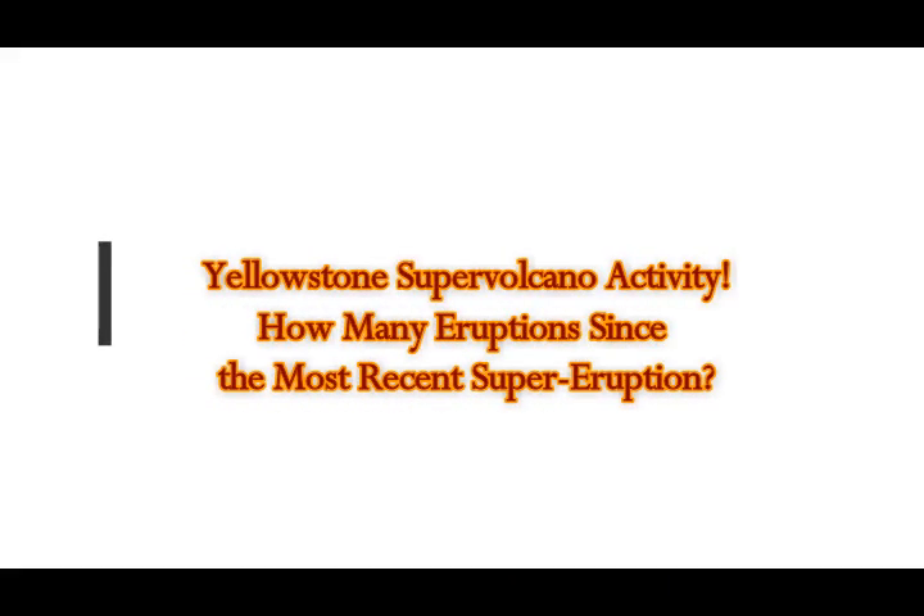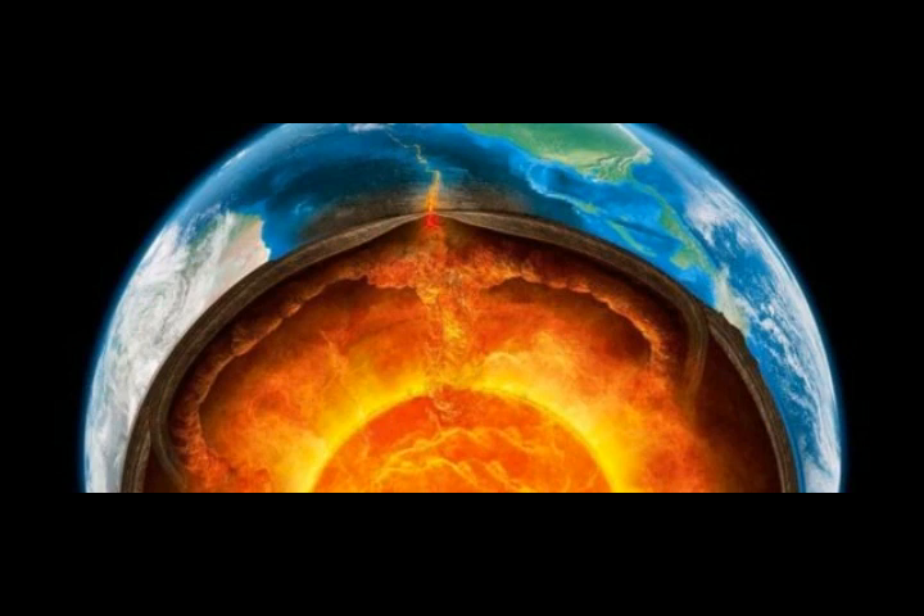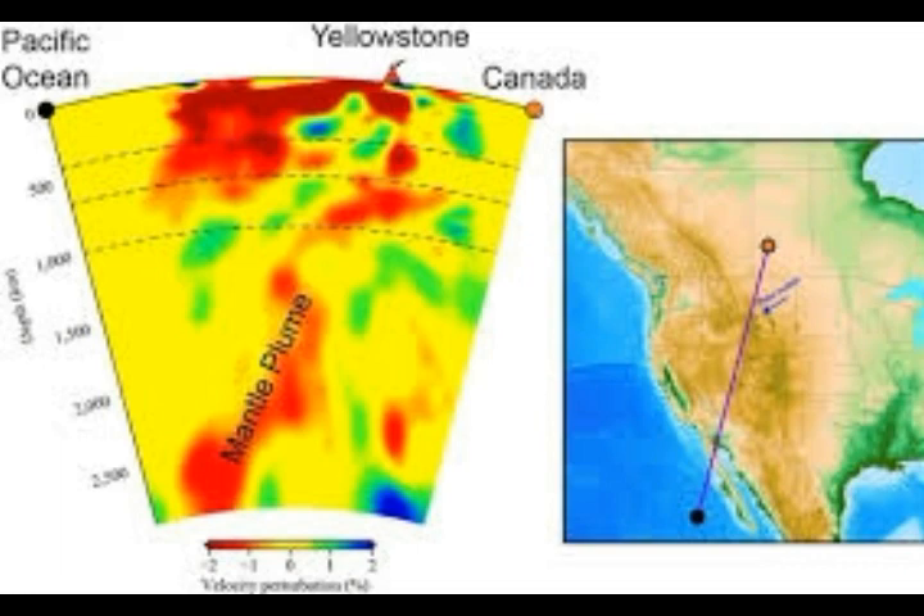Yellowstone supervolcano activity: how much volcanic activity has taken place at the supervolcano in Wyoming since its last giant supereruption — the caldera-forming eruption? There was a massive eruption about 631,000 years ago, and it was a double eruption that took place in a span of 170 years apart.